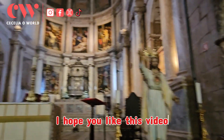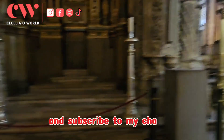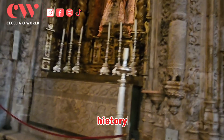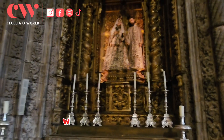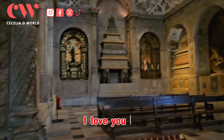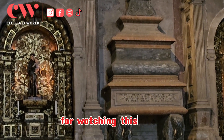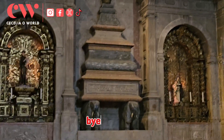Thanks for joining me today on this historical exploration. I hope you liked this video. Please don't forget to follow me and subscribe to my channel for more fascinating travel history adventures like this. Until next time — it's your girl Cecilia Hallward. I love you all, and thank you so much for watching this video till the end. Bye for now!